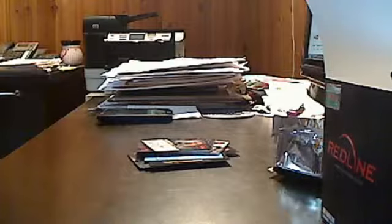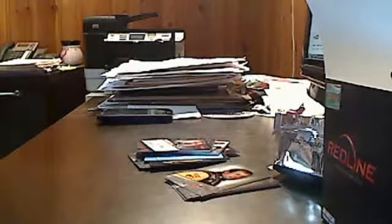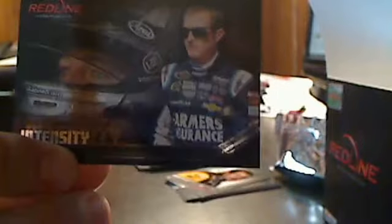Let's go through the second pack. Ryan Newman base, Martin Truex Jr. base, Jimmie Johnson base, Juan Pablo Montoya base, Danica Patrick base, Carl Edwards base. We also got a Casey Kane Intensity insert — there are 10 of these. These are nice metallic cards, but they sure reflect everything, so they're not as easy to see on a scanner.